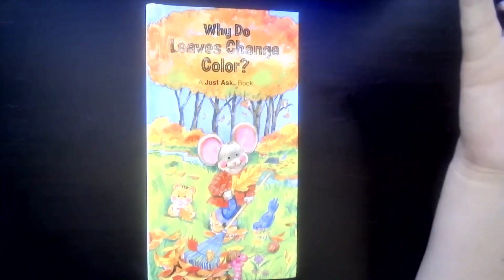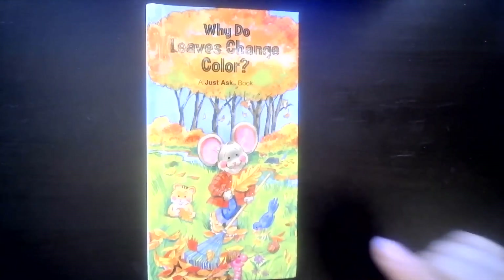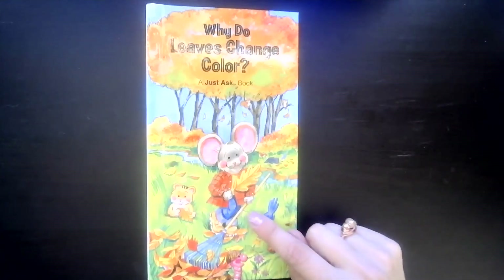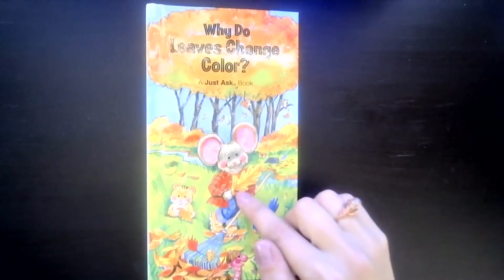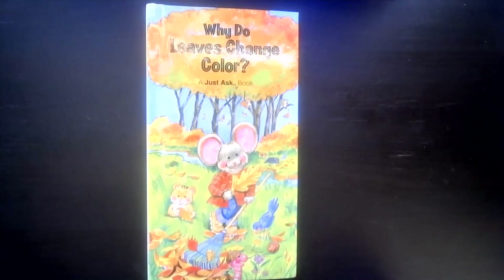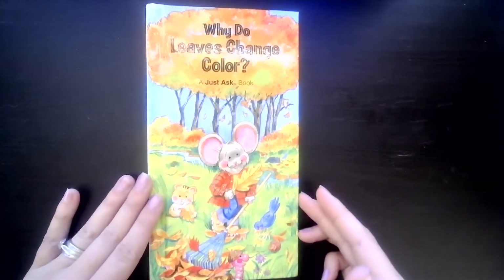In this book, we're going to learn why leaves change colors. Now, this is a fiction book — I can tell because the little animals are wearing clothes and raking, and that's not something a little mouse would probably be doing. But even though it's a fiction book, it was made to teach us some real information, so what we learn from this book is true.